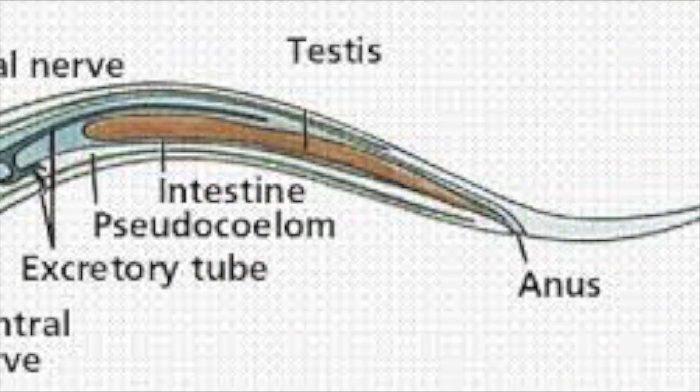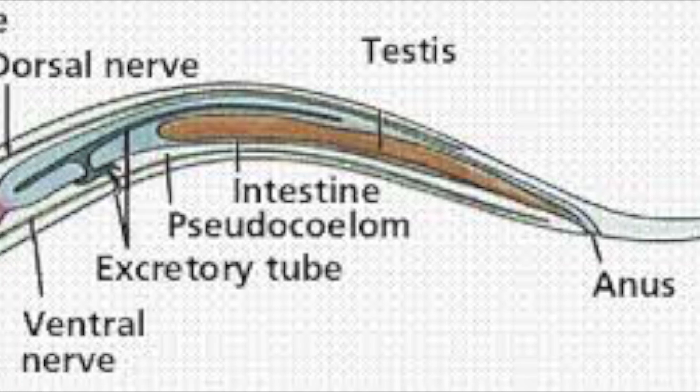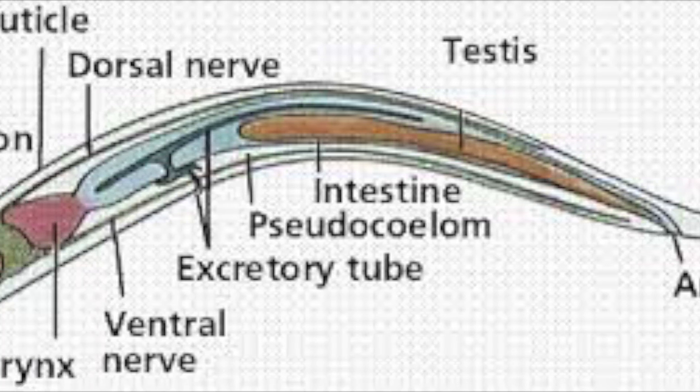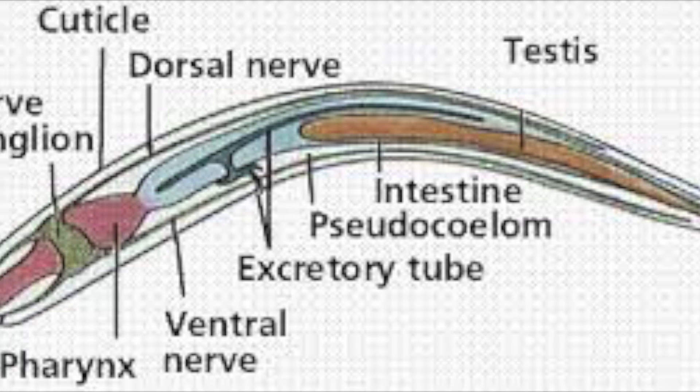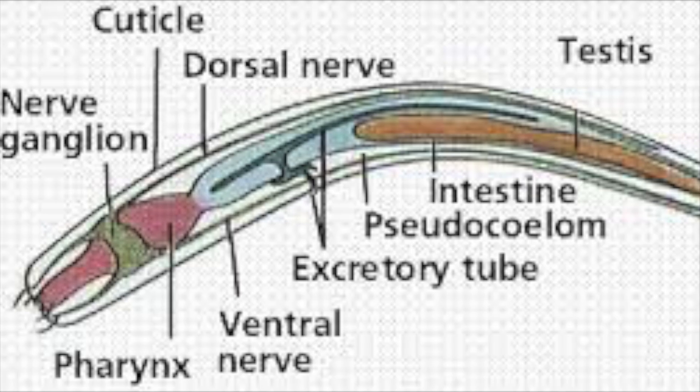Nemerteans have a central nervous system consisting of a complex cerebral ganglion with four connected lobes, giving rise to a pair of longitudinal ganglionated nerve cords from the ventral lobes. The nerve cords connect to each other at points throughout the worm's body and give rise to peripheral sensory and motor nerves.